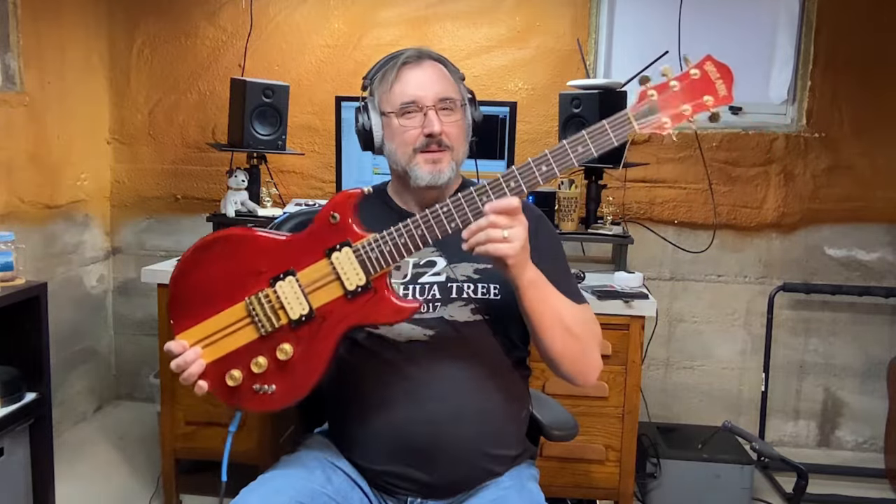It wasn't until later in life that I got back into guitars — really, really heavily. So I've been looking for this guitar ever since then, and I found it on Reverb. I think I got it last week — saw it on there and bought it.